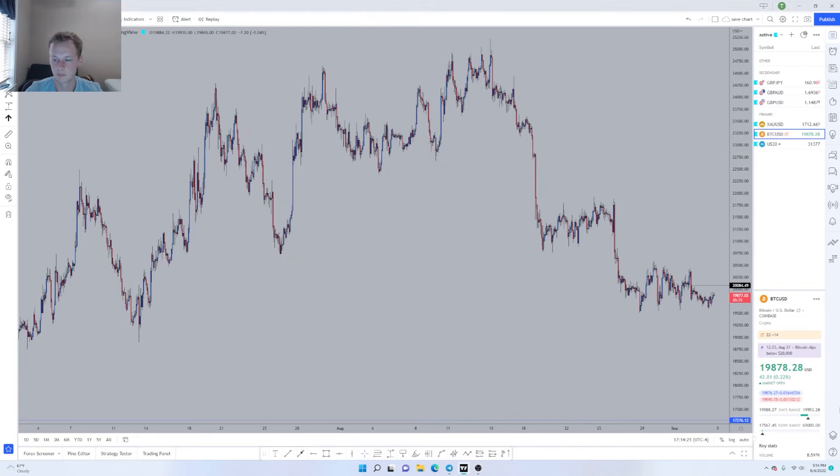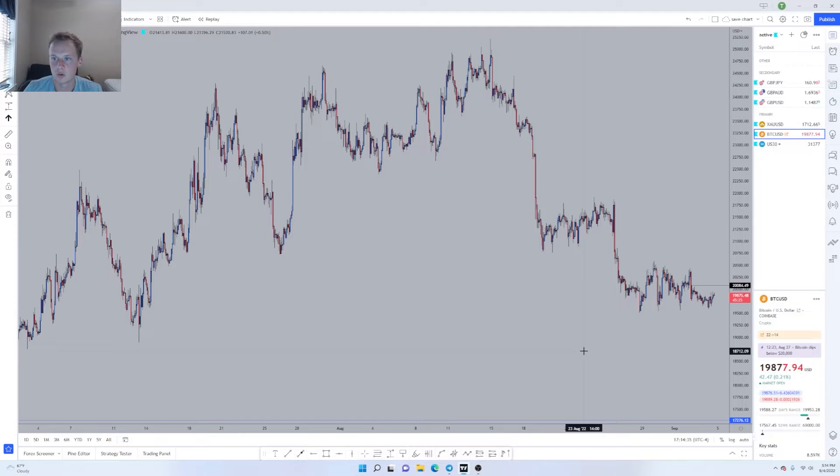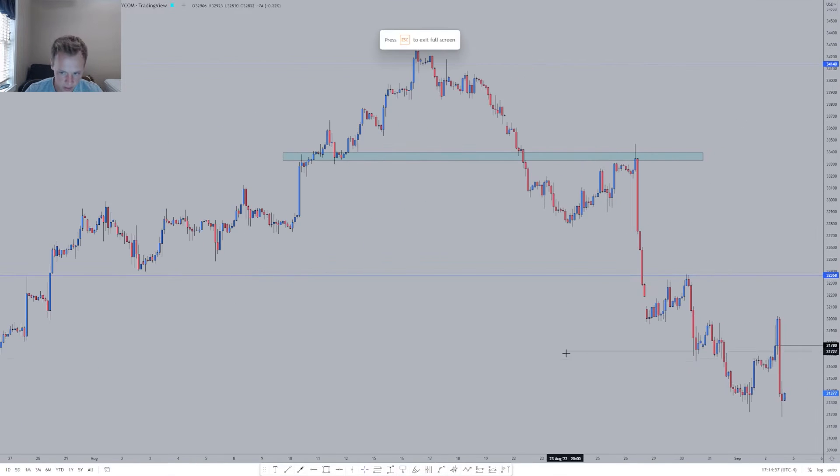Let's get started. We have another weekly breakdown for the first week of September and we're going over all the usual pairs. Just wanted to let you know I've had some crazy allergies recently so my nose is stuffed up and my voice might sound a little weird. We're just going to get right into it — we'll start with US30 this time.